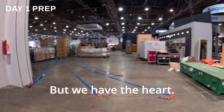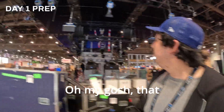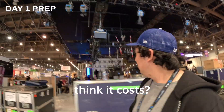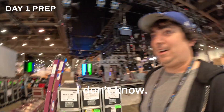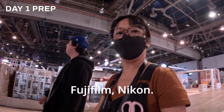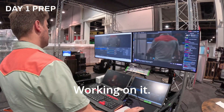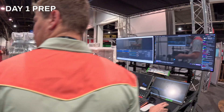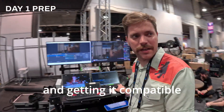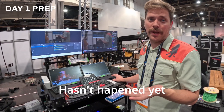Oh my god, look at this little studio — the whole rack. There's like Fujifilm, Nikon. I heard some talk of slow motion, but it's not happening yet. Having some problems with the filter getting it compatible with the new version of OBS. Hasn't happened yet.